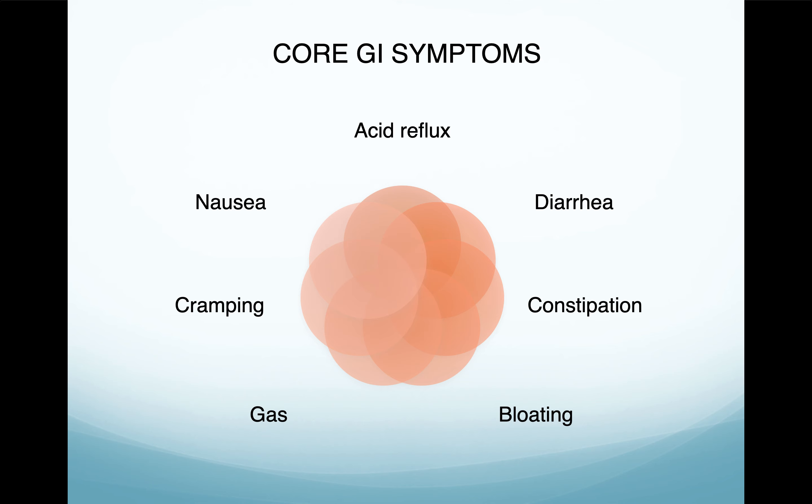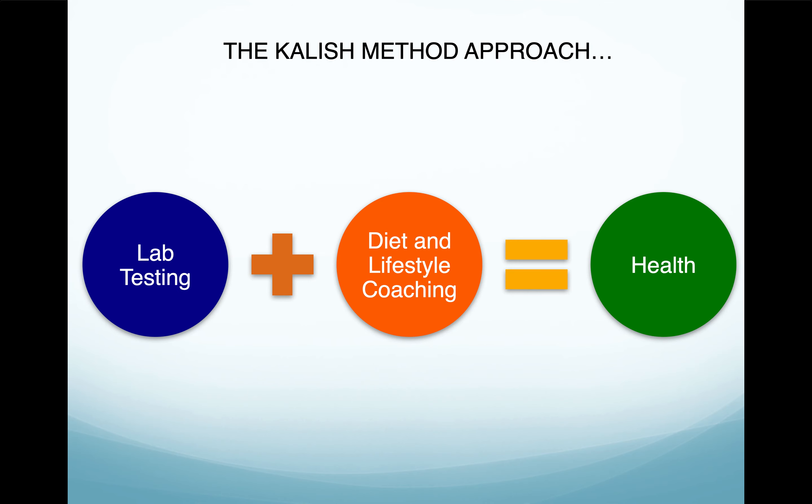Core GI symptoms — as you can see, everything overlaps, so even though you may just have one or you may have several, all of them kind of come from the same place. That's what the research is showing us. Acid reflux, nausea, cramping, gas, bloating, constipation, diarrhea — a lot of these are consequences of pathogens or poor dietary choices. I just wrote a book called the Elimination Diet, which is the exact process I use in my clinic to help people find out what foods are working against them and what foods are working for them. We really talk about how food allergies and intolerances are more common than ever.